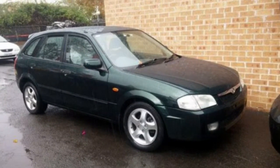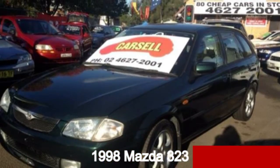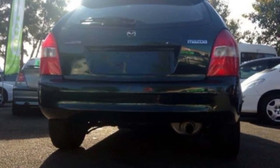Imagine yourself in this 1998 Mazda 323. This 323 has an efficient 1.8 litre engine and a smooth shifting automatic transmission. The attractive green exterior is complemented by its stylish interior.